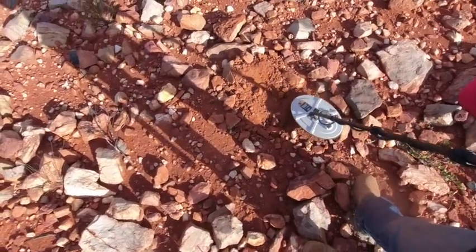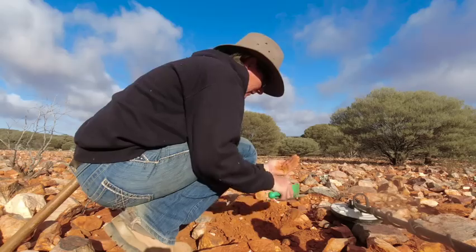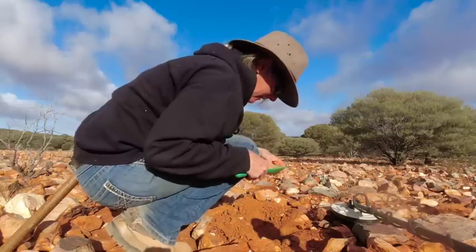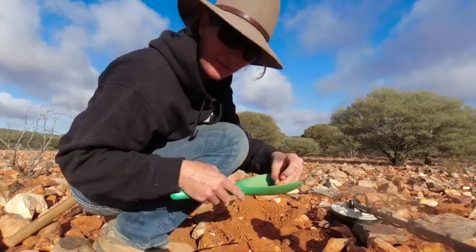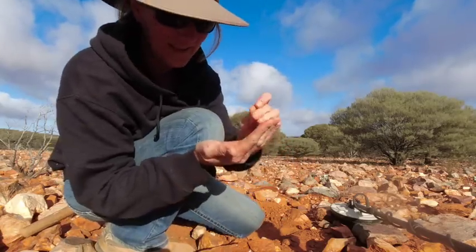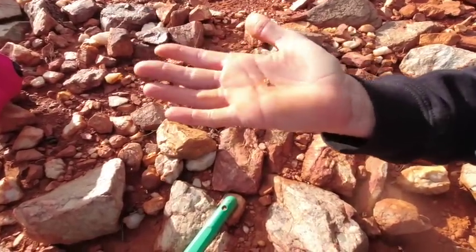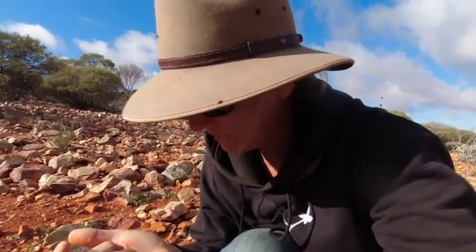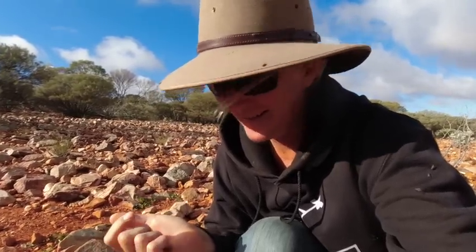Sounds like a good one. Yes — there you go. Another sub-grammer. Nice, probably about 0.2 of a gram. And this one here is quite rough for a change — not quite a cornflake but a small flat piece anyway. It's got a bit of host rock attached to it, but they should clean up nicely. That's another one for the jar.